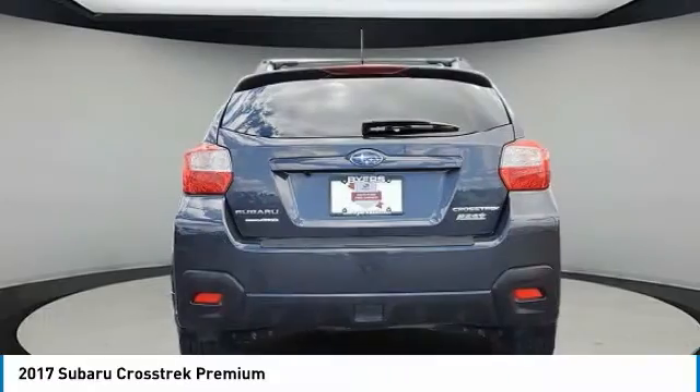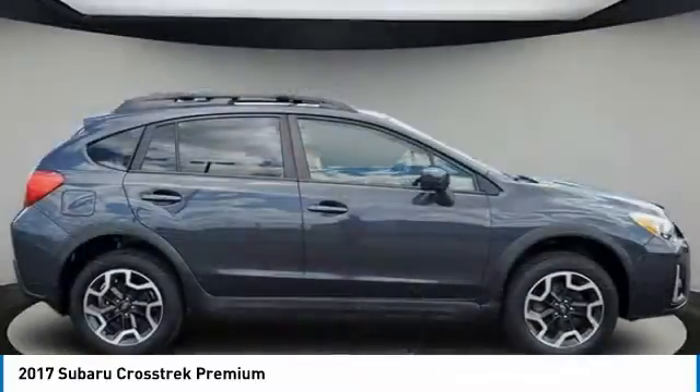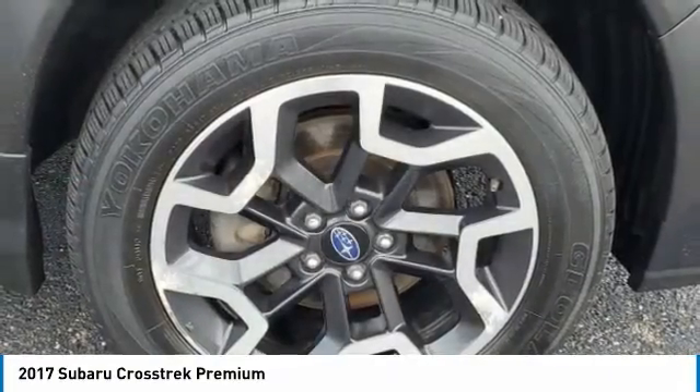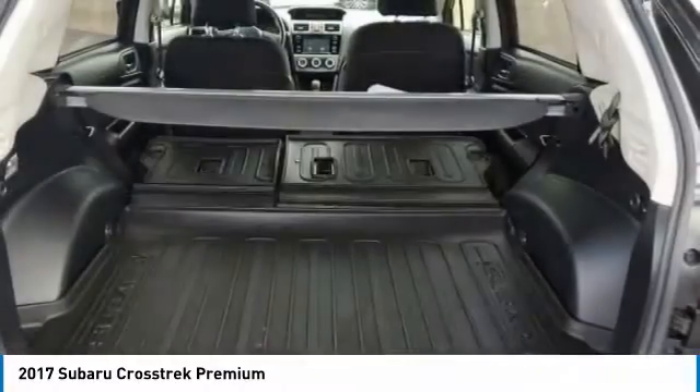The all-wheel-drive Crosstrek pulls in the best parts of the award-winning Impreza and adds the details to give this crossover a bit of style among a sea of boring. And since it's a Subaru, you know the Crosstrek is built to last.